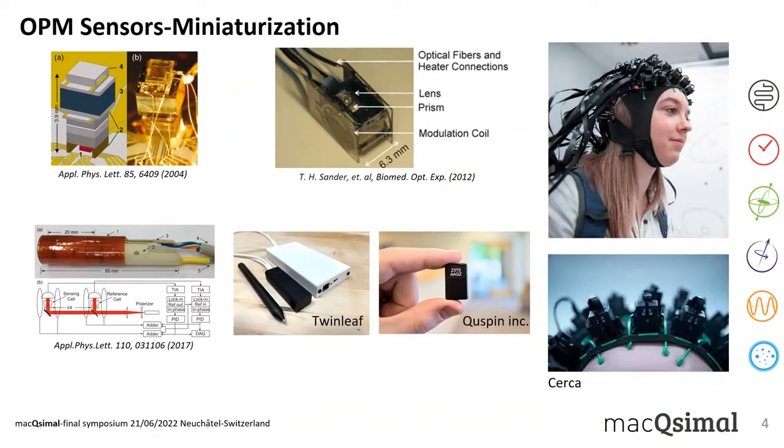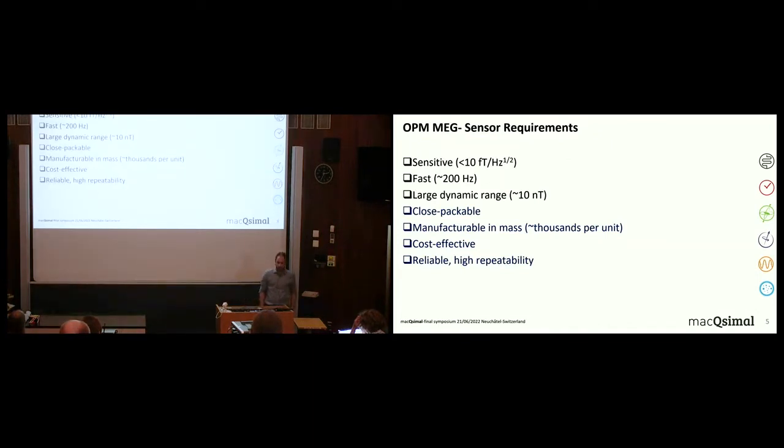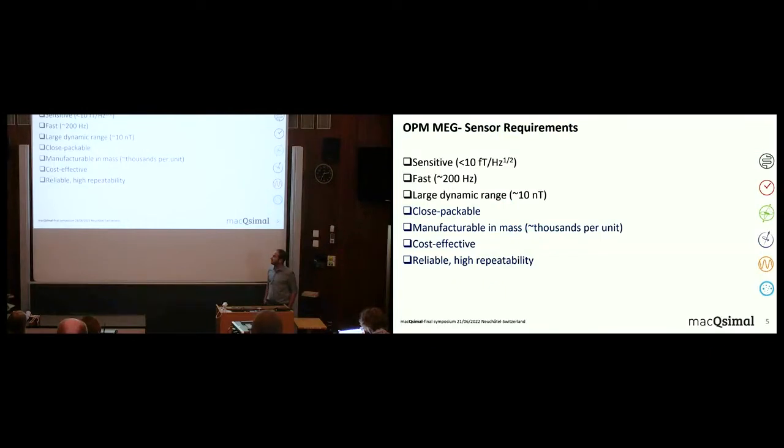There are also companies that try to push OPM-MEG further, designing clever sensor arrays integrated into helmets — currently the state of the art of the field. Using optically pumped magnetometers in MEG requires the sensor to satisfy several characteristics simultaneously: the sensor has to be sensitive, fast enough to capture the fastest brain signals, have a large dynamic range, be close-packable, and manufacturable in mass — meaning thousands or even millions per unit.